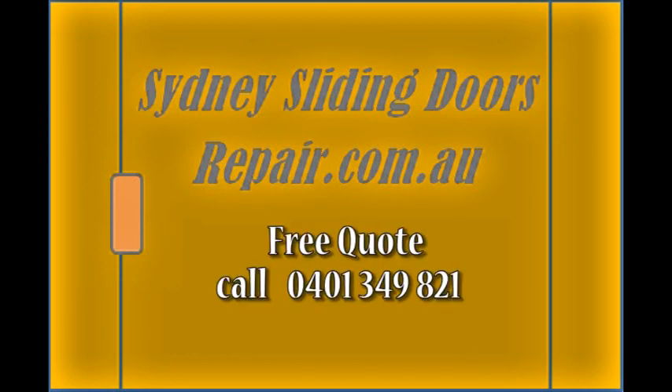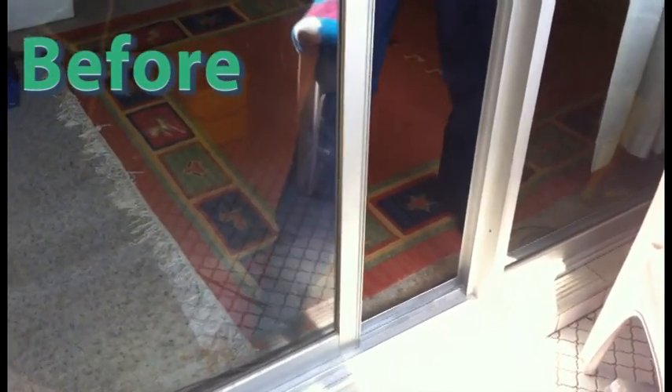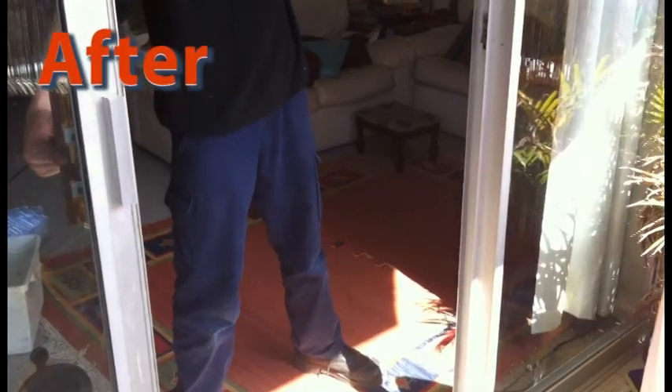This video by sydneyslidingdoorsrepair.com.au presents before and after videos demonstrating customer satisfaction and our own expertise in repairing aluminium sliding doors.